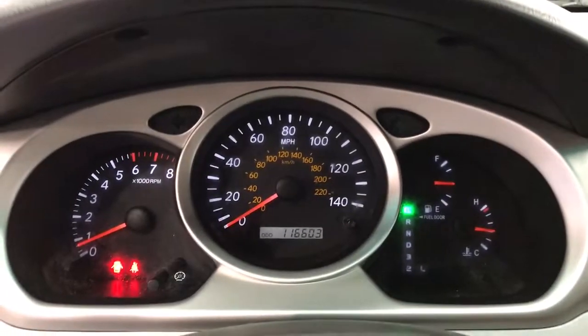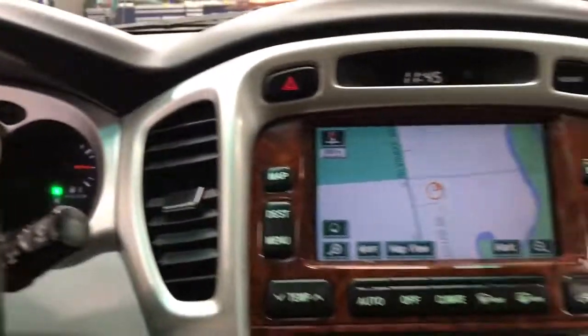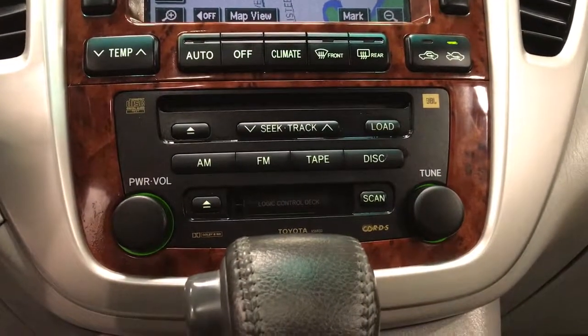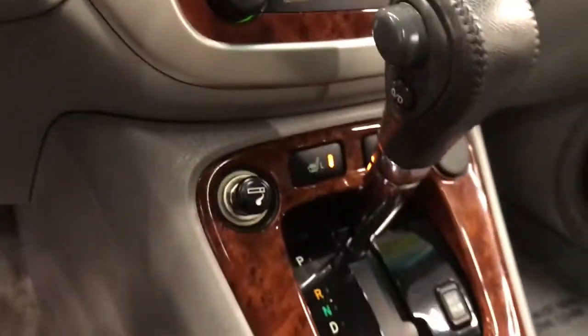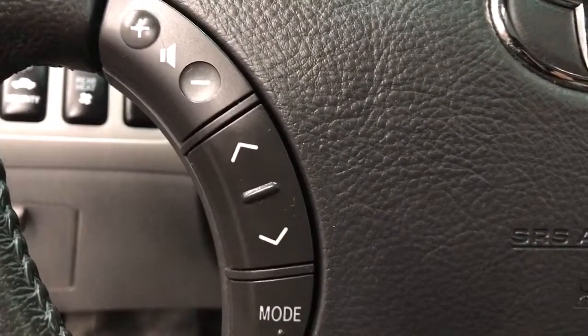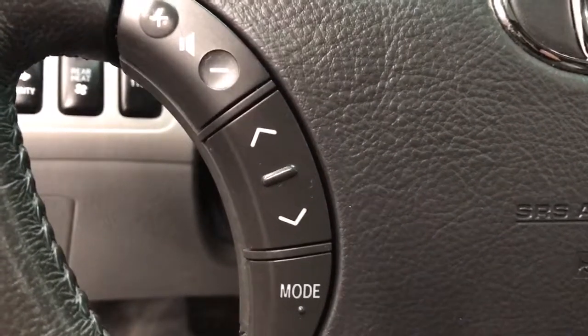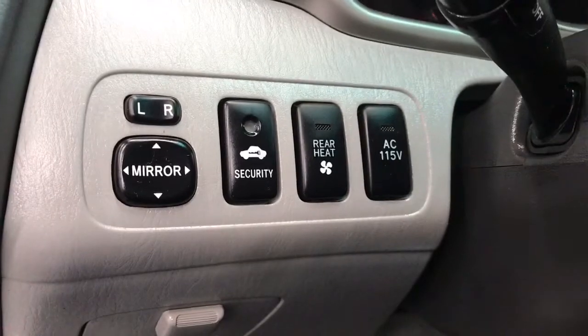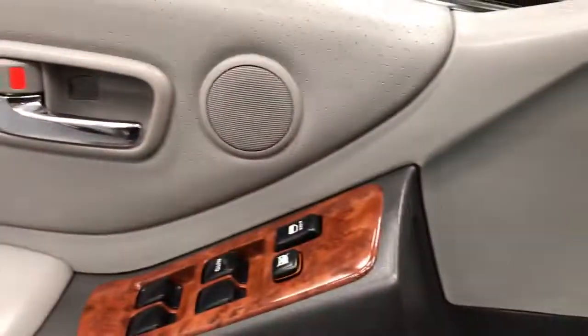The following are some of this vehicle's highlighted options: keyless entry, four-wheel drive, rear AC, third-row seat, stability control, traction control, intermittent wipers, pass-through rear seat, conventional spare tire, and variable speed intermittent wipers.